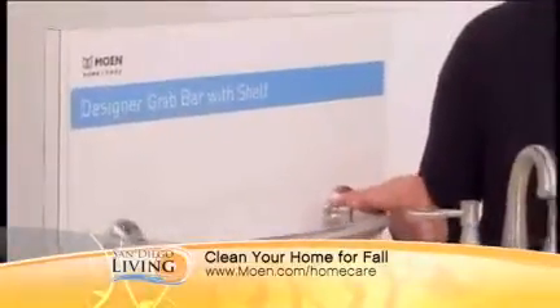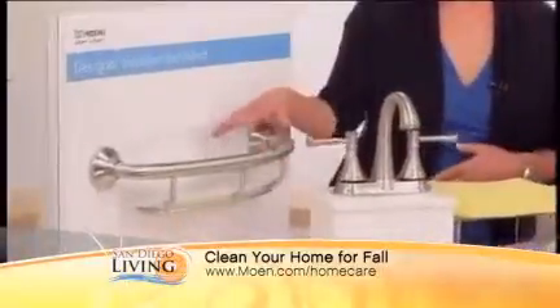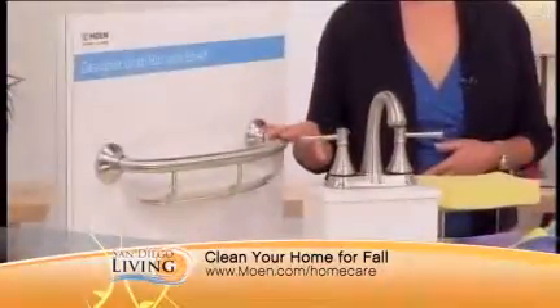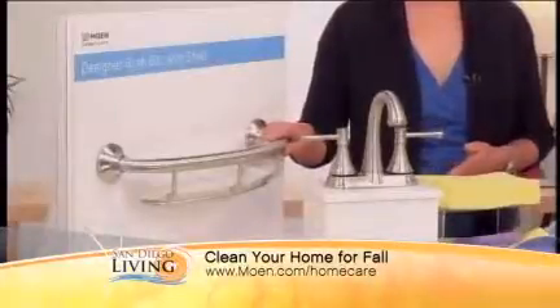Our friends at Moen have a great solution: the Home Care Designer Grab Bar with Accessories. This accessory is a shelf that mounts in the bathtub shower area, giving you a shelf for all the bath products you do use, plus the added safety features of a grab bar. They also have a towel bar and a paper holder — all very stylish and functional to help keep you organized.